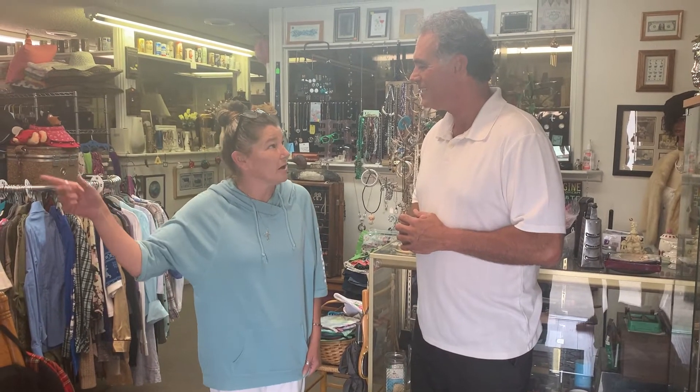I'm with Vicki, the owner here. Vicki, can you tell us how long you've been here in this location? I've been here almost six years and I've been doing this for almost nine. Before I had this, I had a smaller shop down the road, here in Garner. This is a much better location.